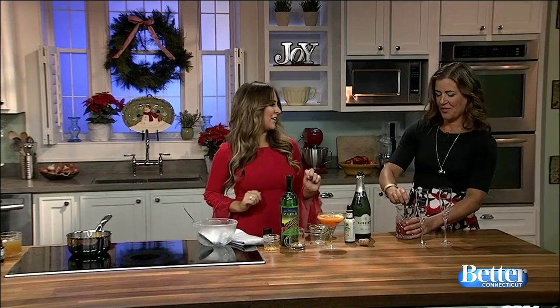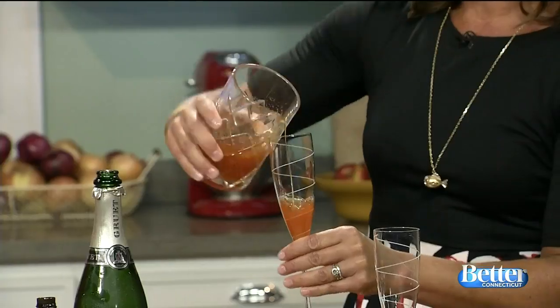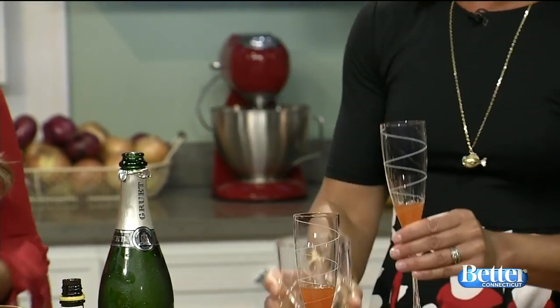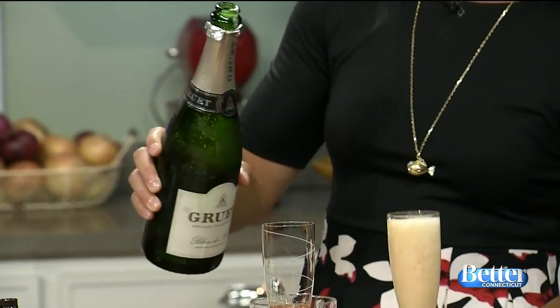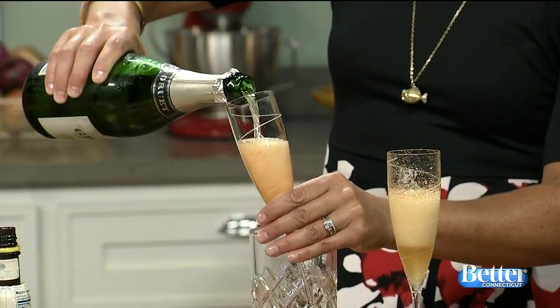All right, I see champagne over here. So we've already made a little bit of syrup. This is maple syrup, cayenne, and lemon juice. We had to represent our home state of Vermont with a little maple syrup. Then you pour sparkling wine right on top.